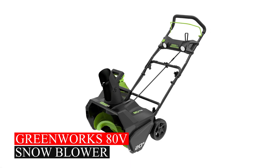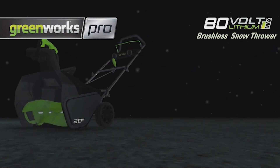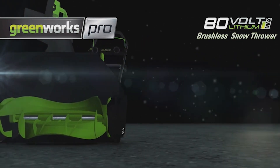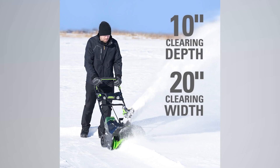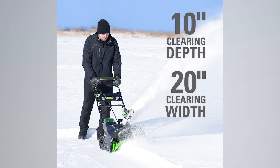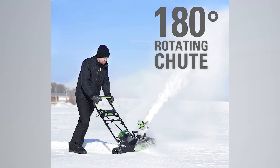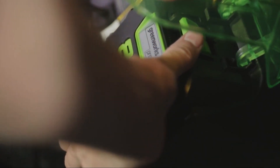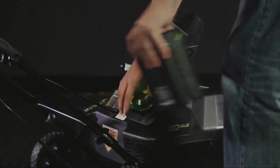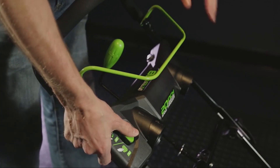Greenworks 80V Snow Blower. This snow blower runs on an efficient 80V lithium-ion system for top-notch performance. It has a quiet, maintenance-free brushless motor and clears a 20-inch path swiftly, handling up to 10 inches of snow. You can easily adjust the snow direction using the 180-degree rotating chute. To ensure the best battery performance, store them at room temperature. If the unit doesn't start, take out the battery, warm it indoors for 10 minutes or more, then try again.